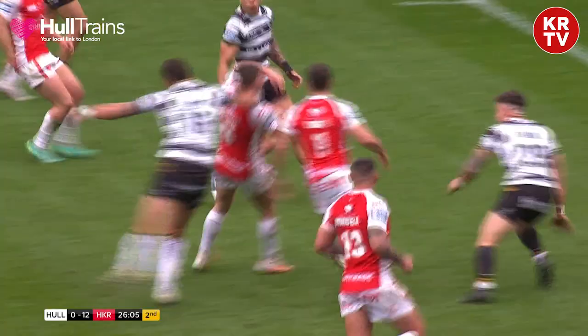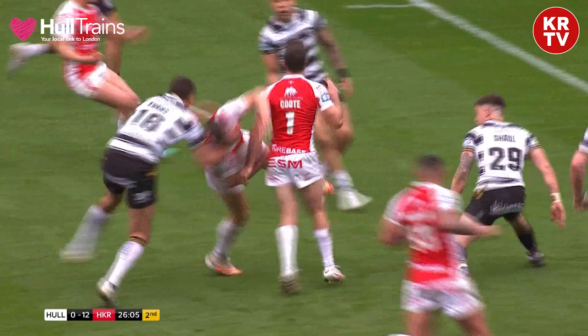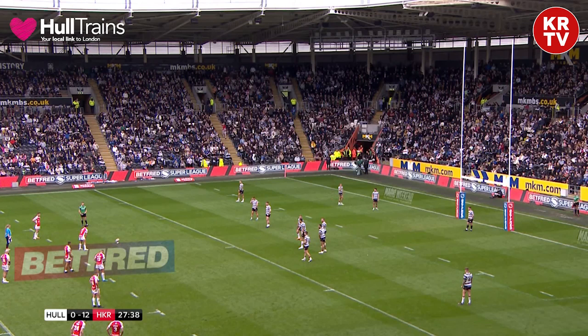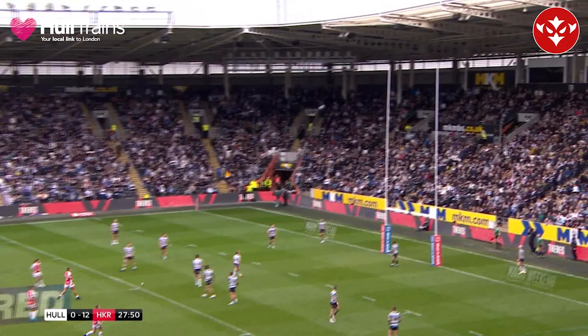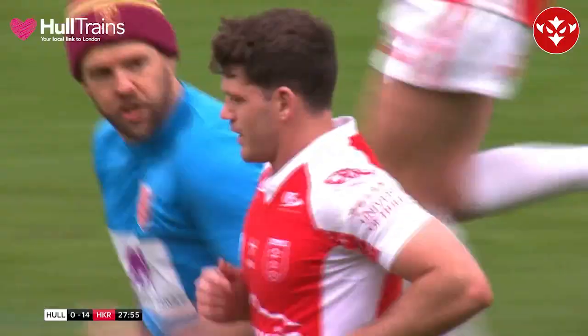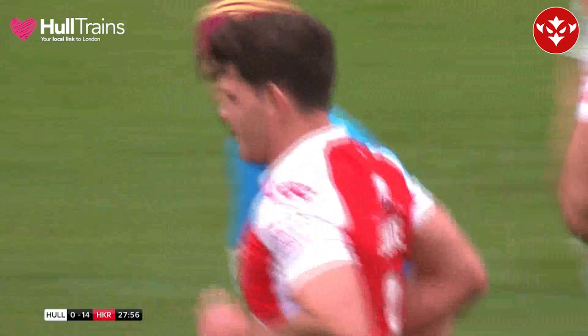Another offload — Hull's backs are turned. It's with Cooke. That is high! No problems for Cooke. The flags are raised and Rovers extend the lead to 14 points to nil.